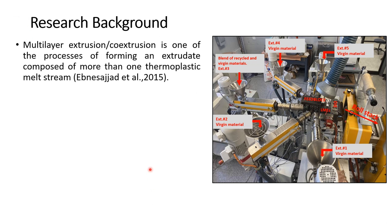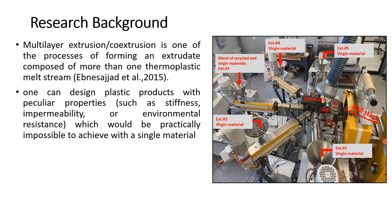Multi-layer extrusion is one of the processes of forming an extrudate composed of more than one thermoplastic melt stream. This processing technique has the ability to produce plastic products having thousands of layers, where each layer can be designed to contribute its unique properties. The major application of this processing technique is in packaging films.